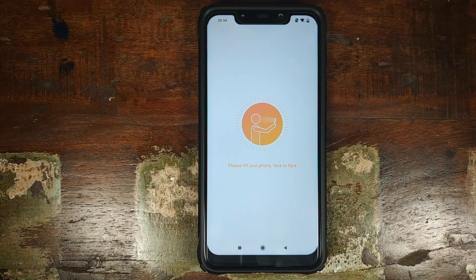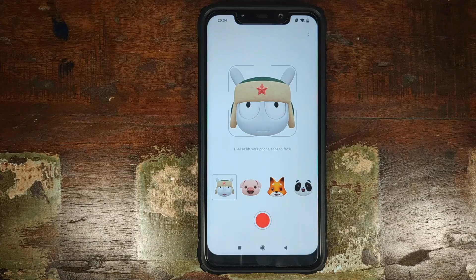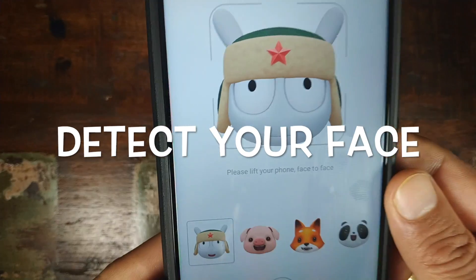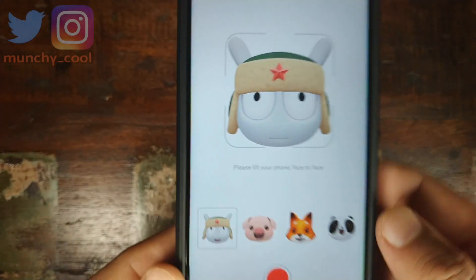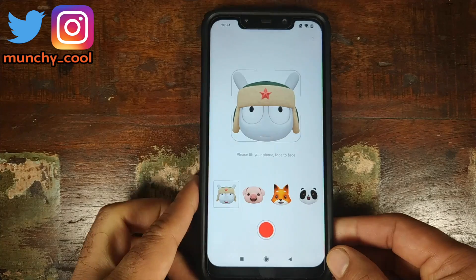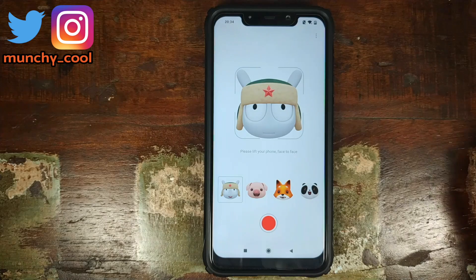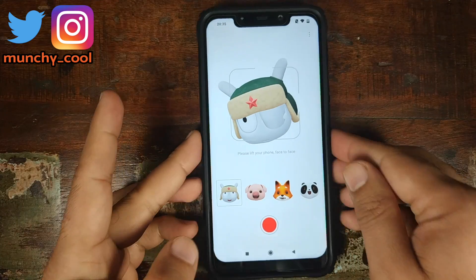Memoji will only work when you lift your phone to your face. These are the multiple options you have over here. If the camera is not able to detect your face, it will tell you to lift your phone face to face, which means you have to bring your face parallel to the camera. Once you do that, this message will disappear.